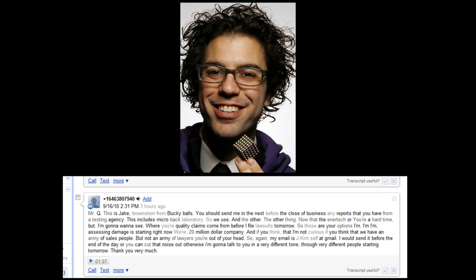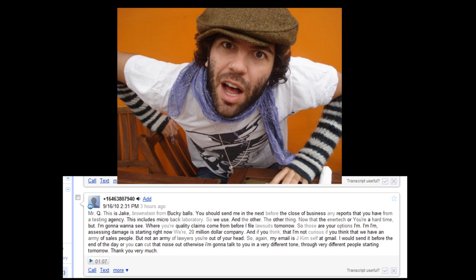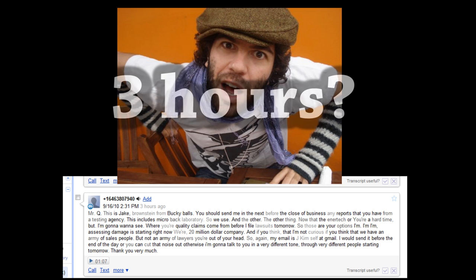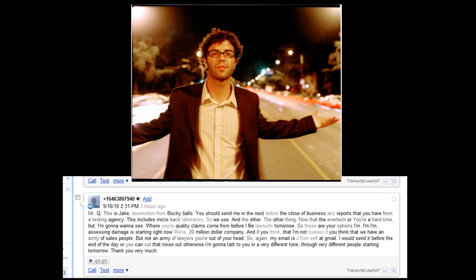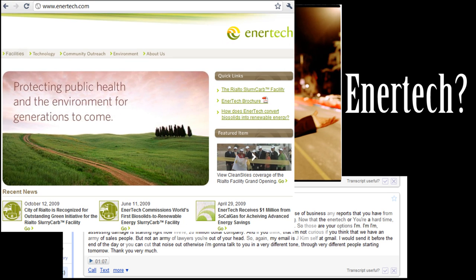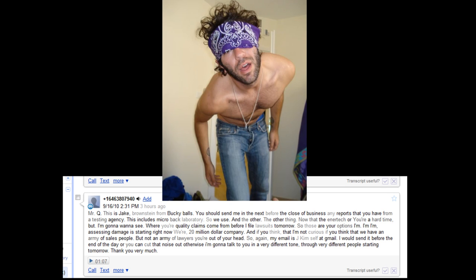Mr. Q, this is Jake Braunstein from Buckyballs. You should send me, before the close of business, any reports that you have from a testing agency. This includes Microbac Laboratories, who we use — and Intertech or Bureau of Veritas. I'm going to want to see where your quality claims come from before I file a lawsuit tomorrow.